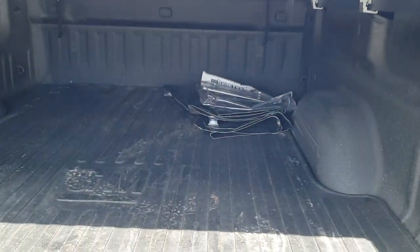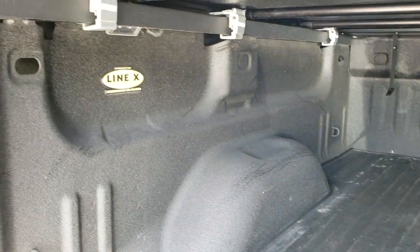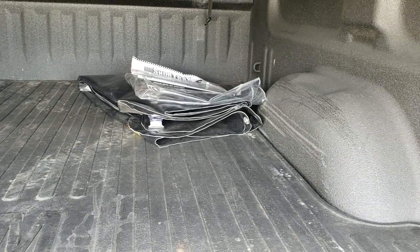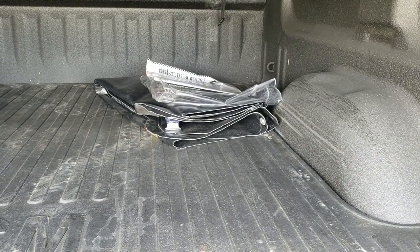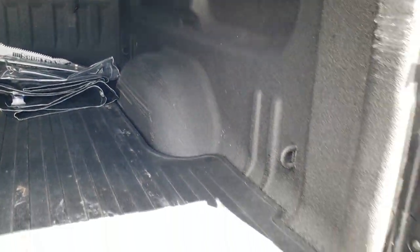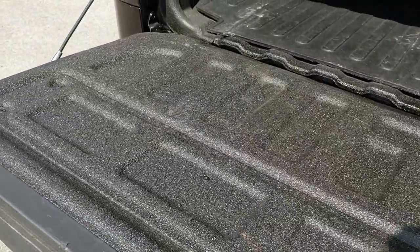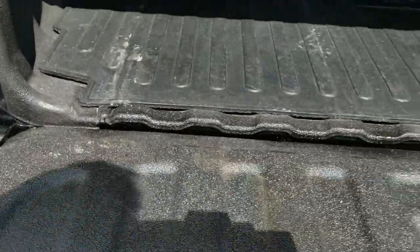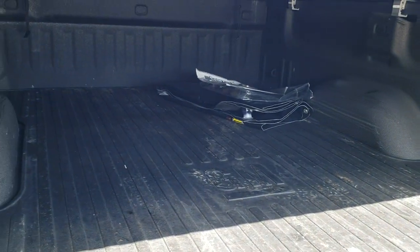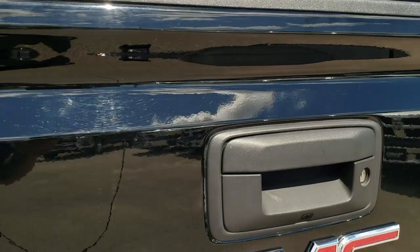No rips or tears on the tonneau cover. It does have a spray-in bed liner accompanied with a bed mat — this is a Line-X spray-in bed liner. There's also a bladder in the bed; that's basically a big jug to hold water to give you weight in the back of the truck that you can fill up. It kind of looks like an inner tube you'd go tubing with, but it's for traction. Very clean back here — I don't think that thing's ever been used. It's still in the package.